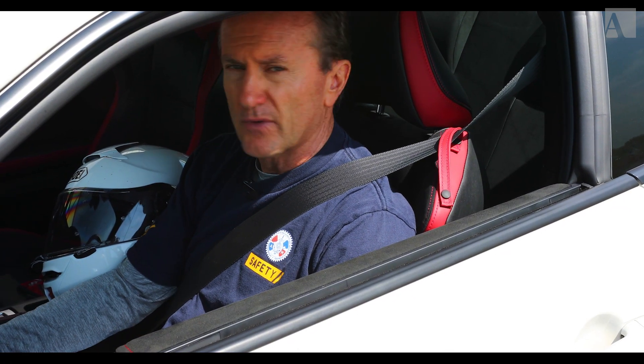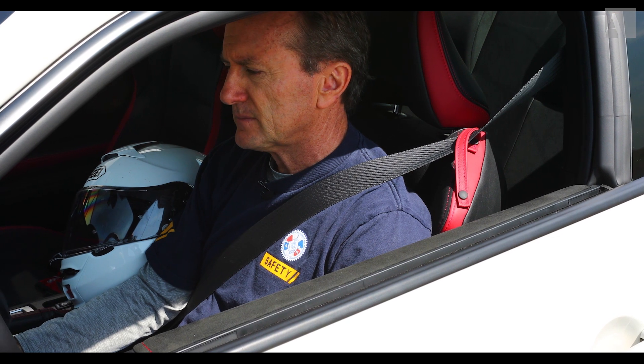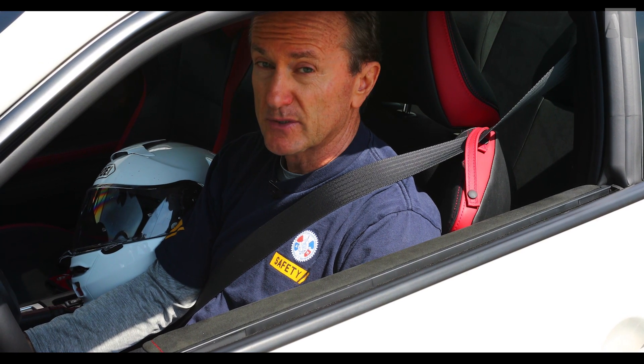Okay, enough of the talk — it's time to take the 86 on track. Looking forward to this one. Let's fire it up. That TRD exhaust does sound pretty good actually.